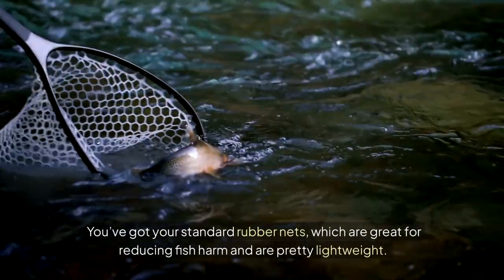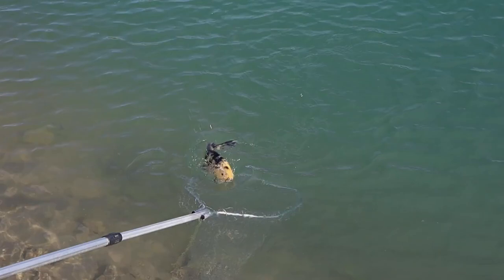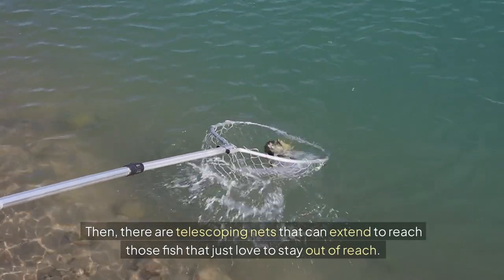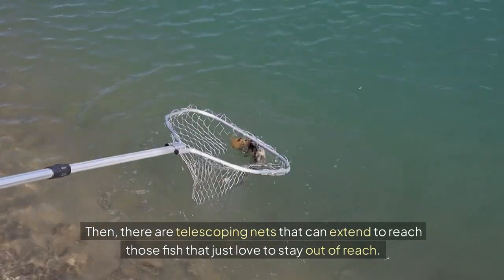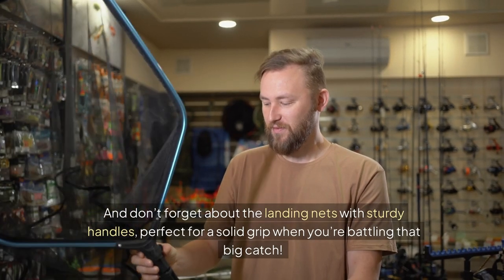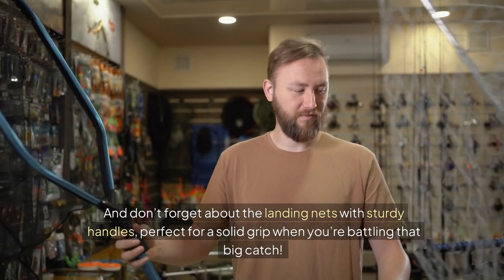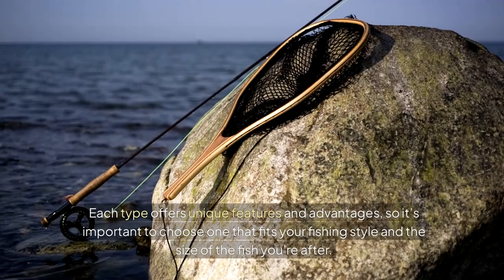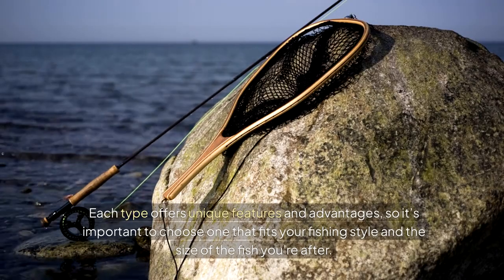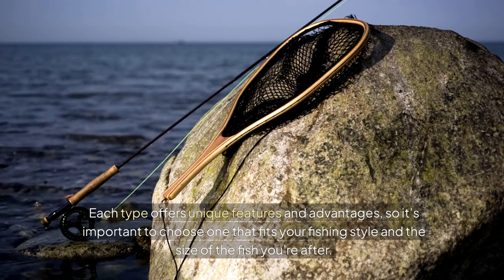You've got your standard rubber nets, which are great for reducing fish harm and are pretty lightweight. Then there are telescoping nets that can extend to reach those fish that just love to stay out of reach. And don't forget about the landing nets with sturdy handles, perfect for a solid grip when you're battling that big catch. Each type offers unique features and advantages, so it's important to choose one that fits your fishing style and the size of the fish you're after.